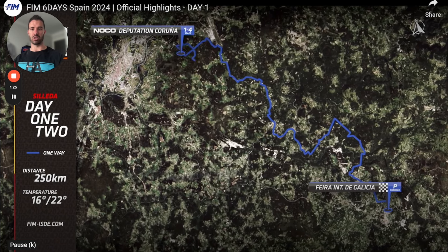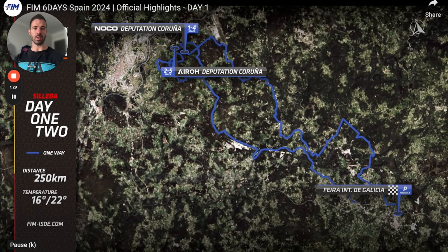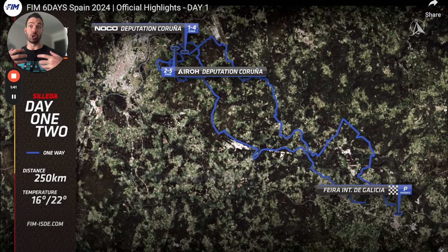If we look at this track map, this is for day one. They're doing two laps — 250 kilometers, about 125 Ks a lap — and they've got six special tests to complete. During those special tests you're using a lot more energy compared to the transport sections in between, but you still use a lot of energy because you're spending up to eight hours a day on the bike.